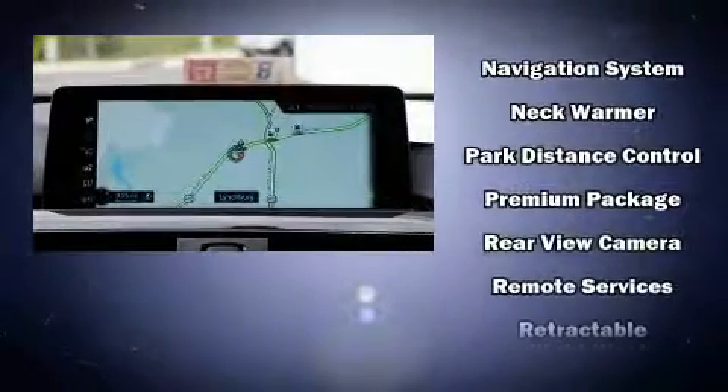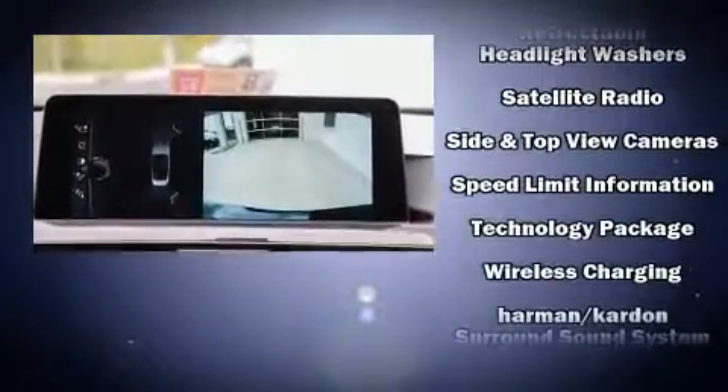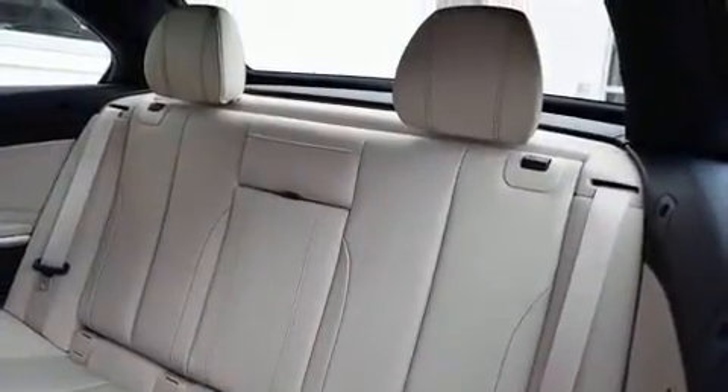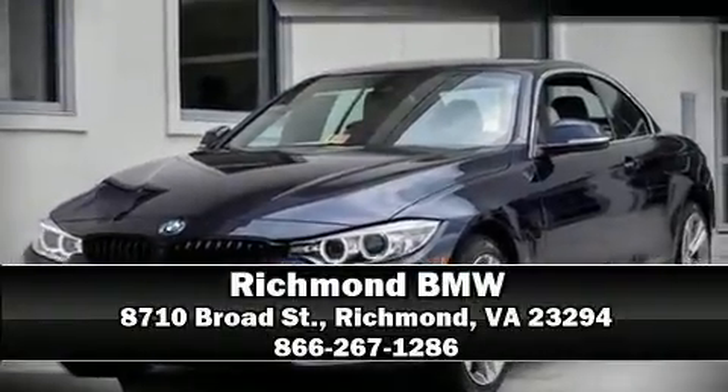BMW also prioritized safety and security with features such as knee airbags, integrated rollover protection, and four-wheel disc brakes with ABS. Stop by our dealership or give us a call for more information.